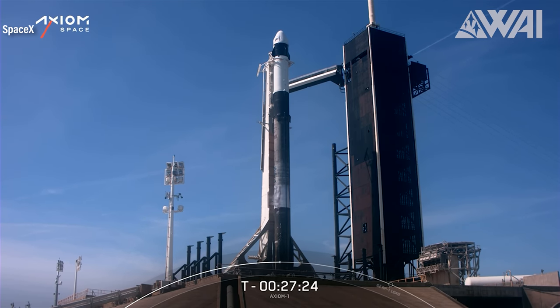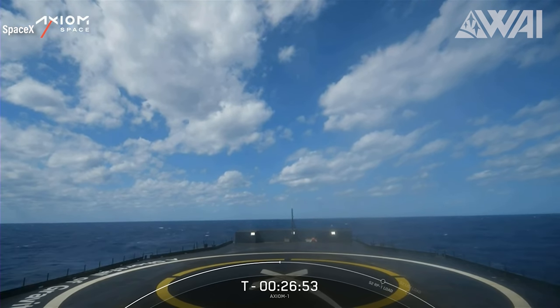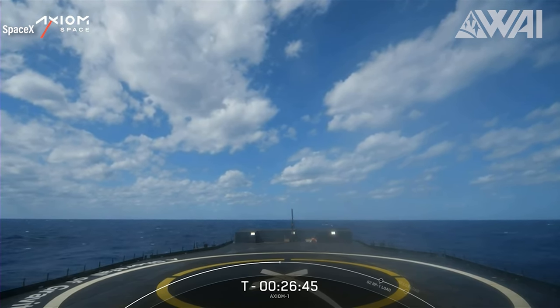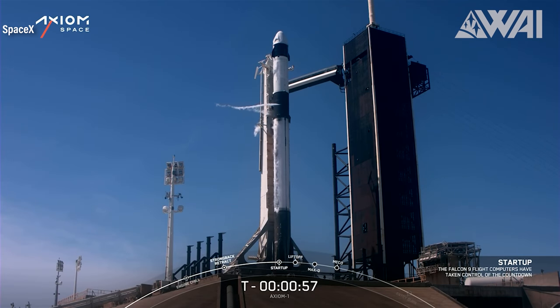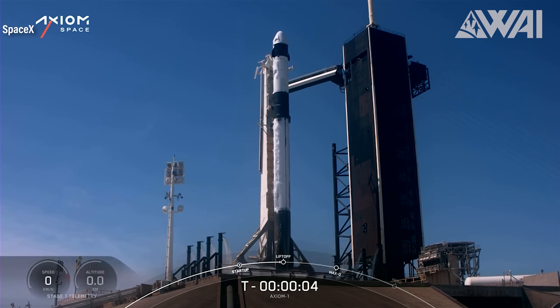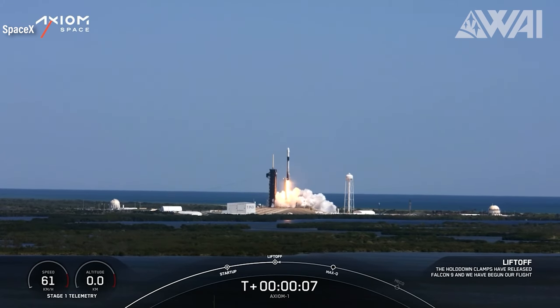Fueling in progress. Falcon 9 is coming alive and getting ready for launch. SpaceX provided a nice live view from their latest and most advanced drone ship, A Shortfall of Gravitas, which was already in position downrange for the booster landing. Less than 10 minutes to go, the excitement inside the capsule is at peak performance. FTS armed, tanks topped off, Falcon 9 in startup and now in control. 10, 9, 8, 7, 6, 5, 4, 3, 2, 1, 0 — ignition! And liftoff of Falcon 9, Axiom 1, and Crew Dragon Endeavour on their mission towards the International Space Station.